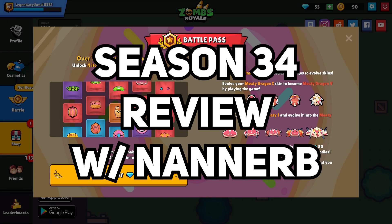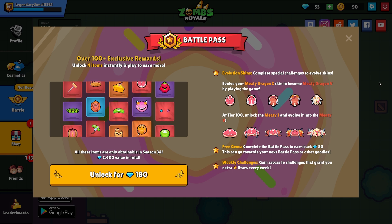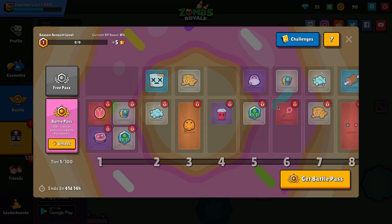Let's see what we got. What's the emote? Season 34 emotes, bruh. Actually, no, this is a hype emote, bro. The roasted pig. Oh my god, let's see this.